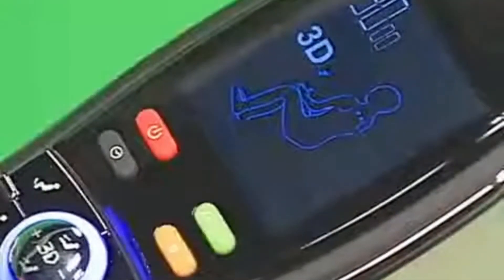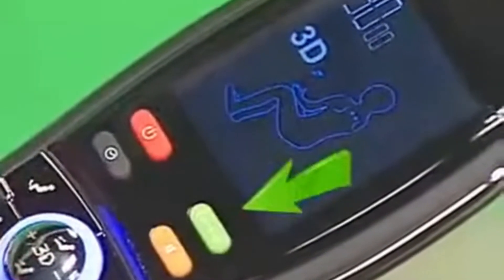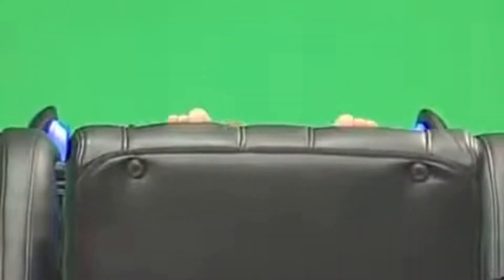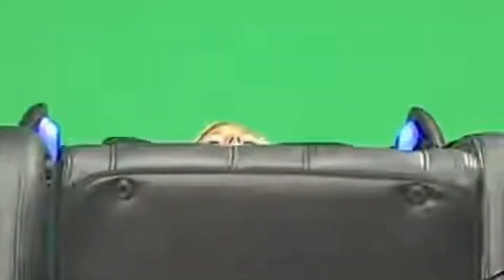First, the chair puts you in the zero gravity position at the touch of the zero-g button. This is the position that NASA discovered is ideal for launching astronauts and is the position your body adopts when weightless. It also happens to be the ideal position to enjoy your massage, with your feet and legs above your heart and your spine in just the right S-curved horizontal position. So you have no stress on your vertebrae, your blood moves back towards your core, and your heart rate goes down.